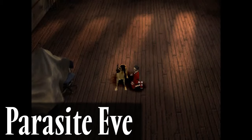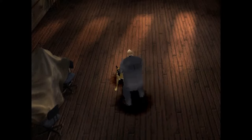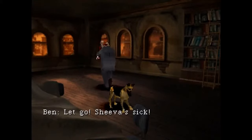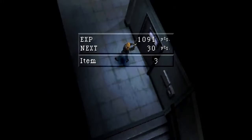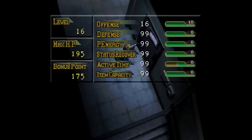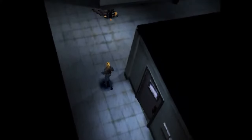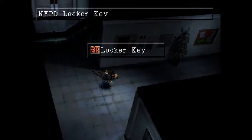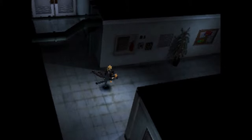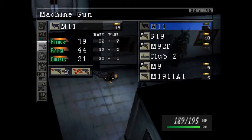Parasite Eve, released in 1998, was actually based on a 1995 Japanese science fiction horror novel by Hideaki Senna. It follows the story of Aya Brea, an NYPD rookie who goes on a blind date to an opera where everyone spontaneously combusts. Parasite Eve is quite interesting as it takes place in the modern day and your equipment are firearms that you can modify to increase strength and add certain effects like acid or fire. The best way I can explain Parasite Eve is it's Resident Evil if it had RPG elements — definitely an incredibly unique take on an RPG and a blast to play through.